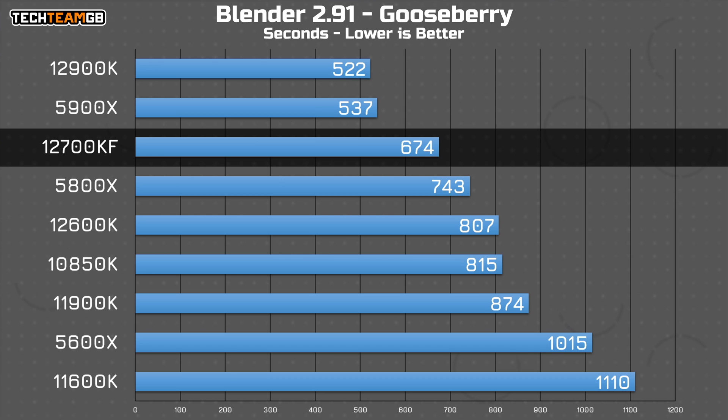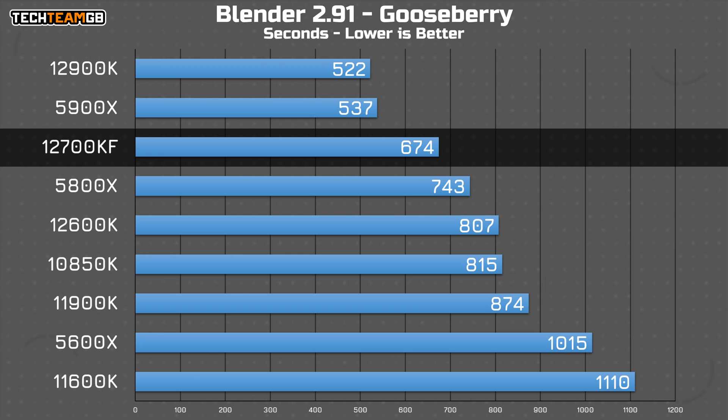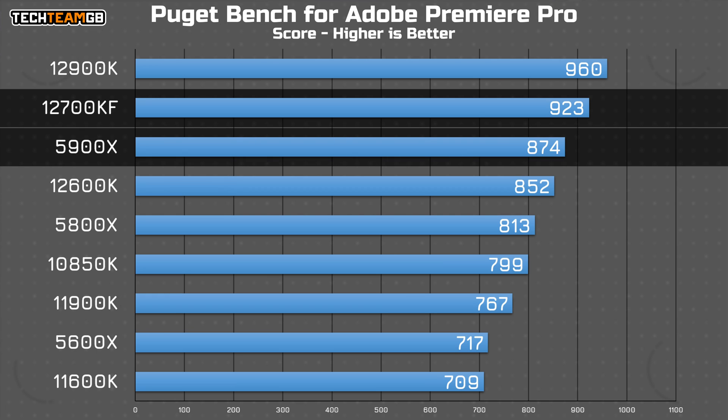In the much longer and heavier Blender Gooseberry render, the 5900X extends its lead so much that it's only a hair behind the 16-core i9. The 5800X catches up too — it's still a fairly significant portion behind, but it is now ahead of the 12600K. In Premiere, or the Puget Bench Suite 4 Premiere, the 12700KF is clearly a solid choice on performance alone, as even the 5900X is a fair bit behind, and it's also not far behind the i9.